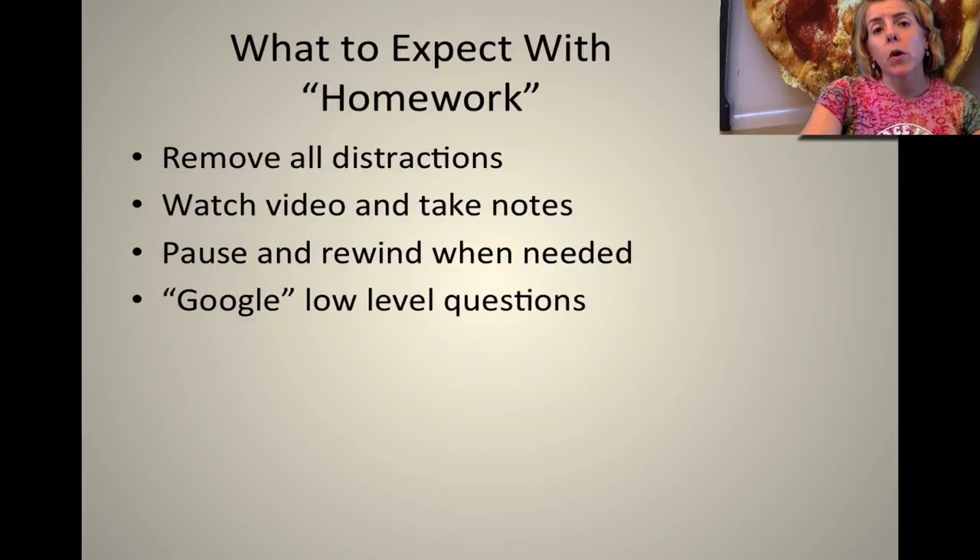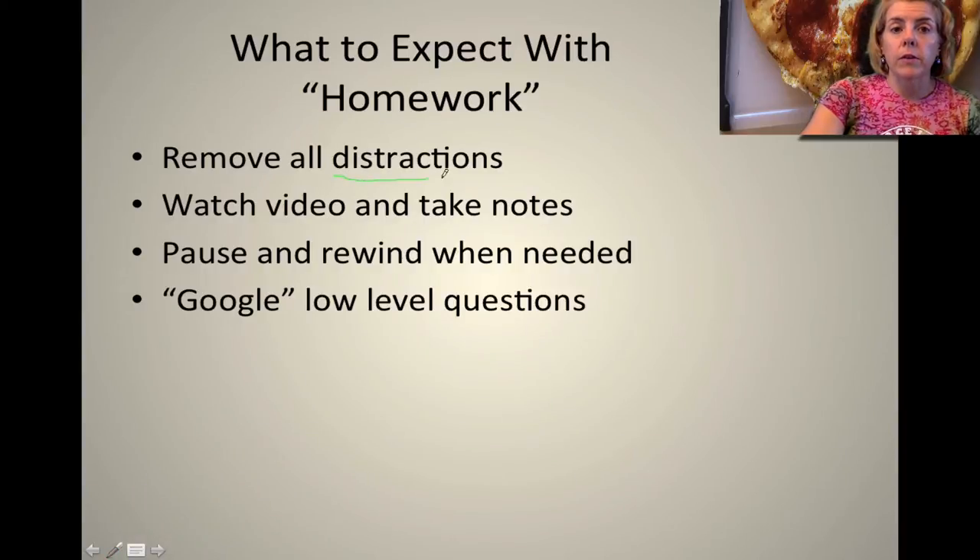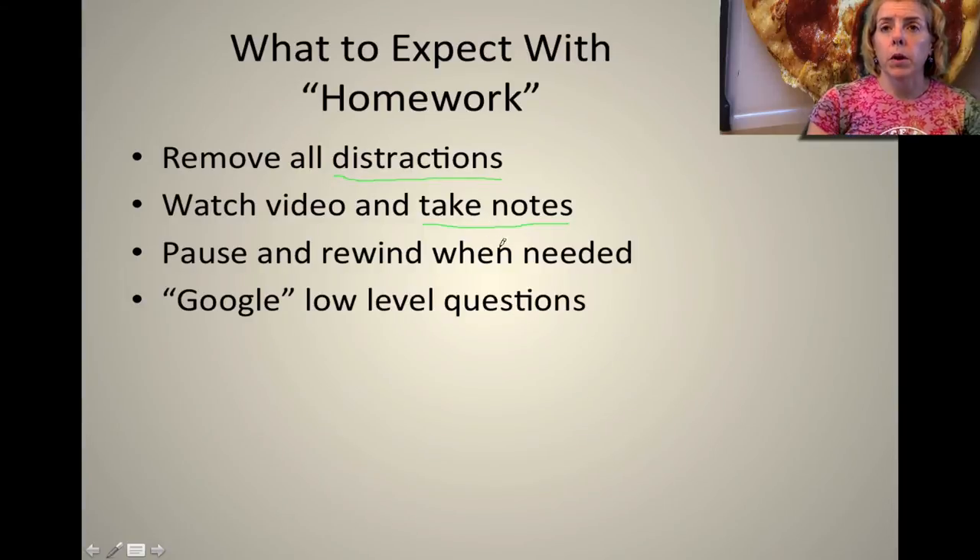What to expect with homework? When you are viewing your videos — and this is really important — please make sure that you remove all distractions. When you do this you are able to focus better on what you're learning. So if there's a radio or TV you need to turn those off or close your door. When you watch the video you are going to take notes, so make sure that you pause the video if you can't keep up with the pace. Stop it, write down what you need to write down, and then press play.